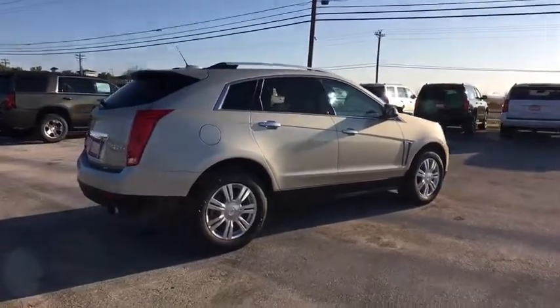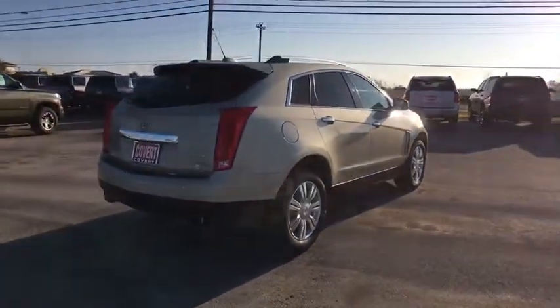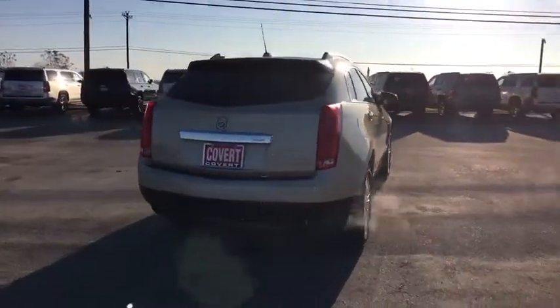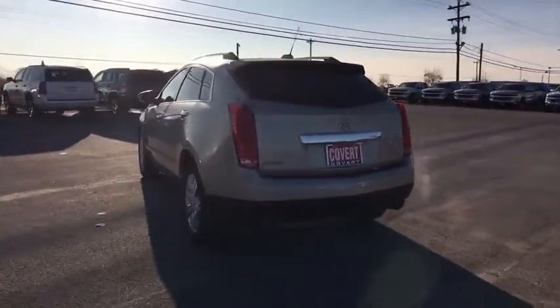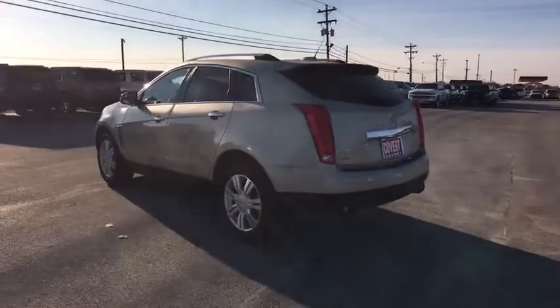Luxury lovers will delight in the new stylish, handcrafted cabin. And for technology lovers, the list of high-tech features is too long to list. This vehicle has less than 85,000 miles.